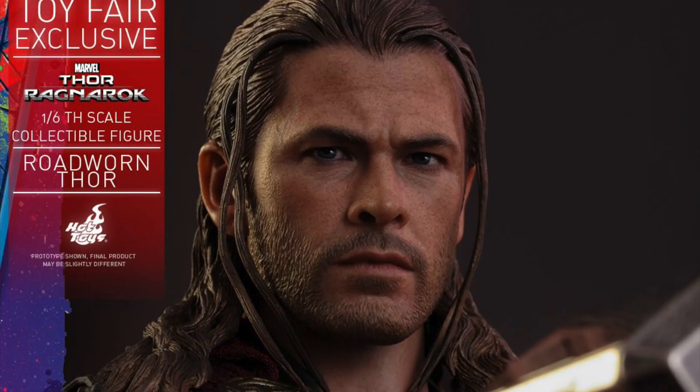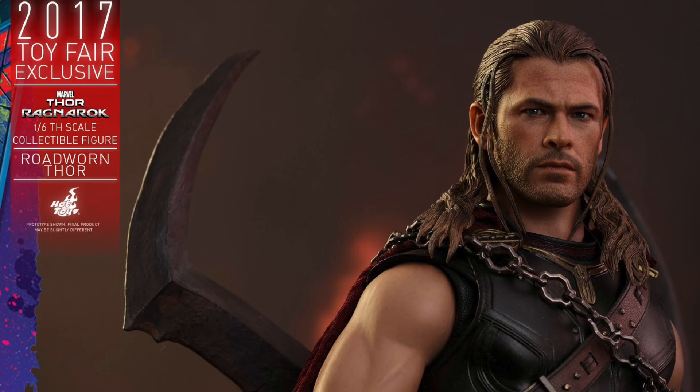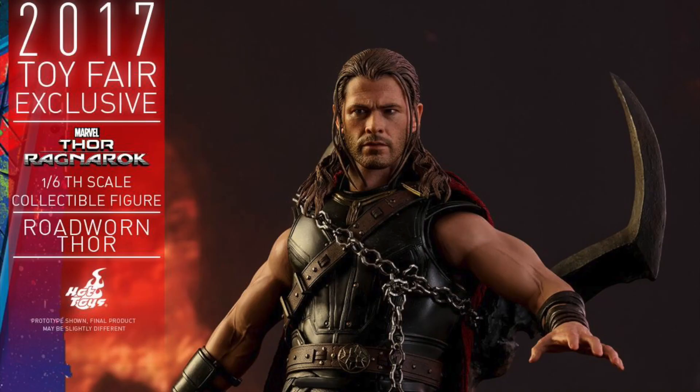This figure is going to be a Toy Fair exclusive, so this won't be a main figure. This is really just for people that want Thor before he gets his hair cut and he still has Mjolnir — meow meow.